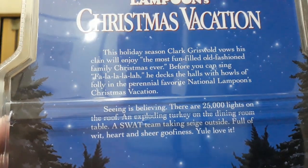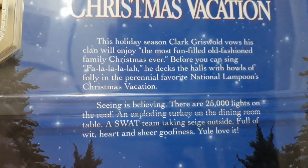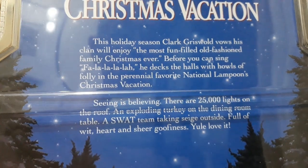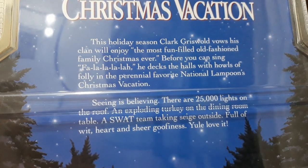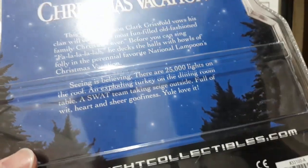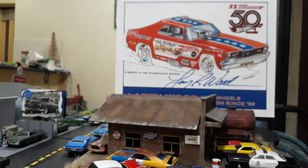On the back of the package it tells the story about Clark Griswold: 'Clark Griswold vows his clan will enjoy the most fun-filled old-fashioned family Christmas ever. Before you can sing fa-la-la-la-la, he decks the halls with halls of folly in the perennial favorite National Lampoon's Christmas Vacation. Seeing is believing — there are 25,000 lights on the roof, an exploding turkey on the dining room table, a SWAT team taking siege outside. Full of wit, heart and cheer, goofiness — you'll love it.' This is one of the very few packages where they actually describe something about the movie.